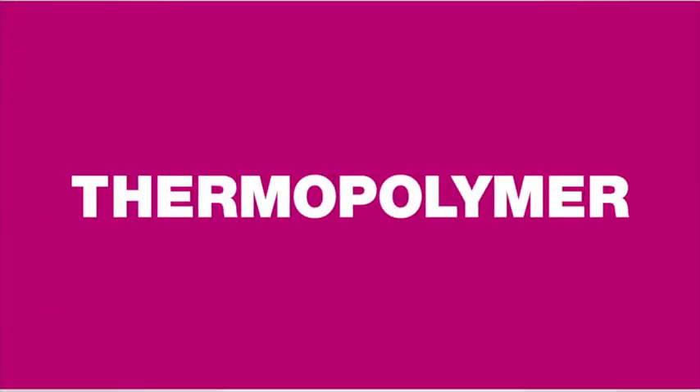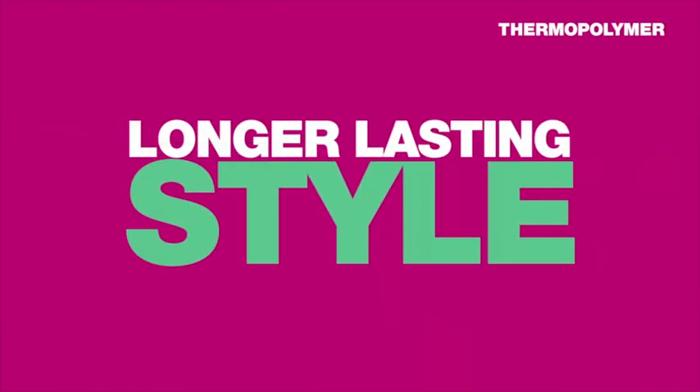But what really makes Free Shape so unique is our new and innovative Thermo Polymer. This groundbreaking technology provides shorter styling time, more effective shaping, and a longer lasting style.